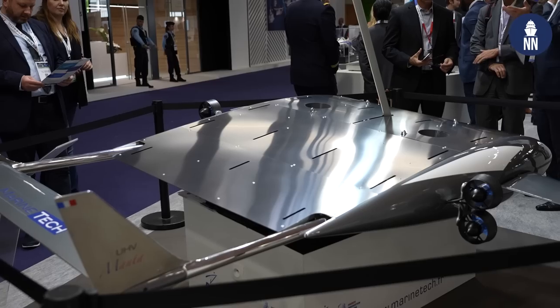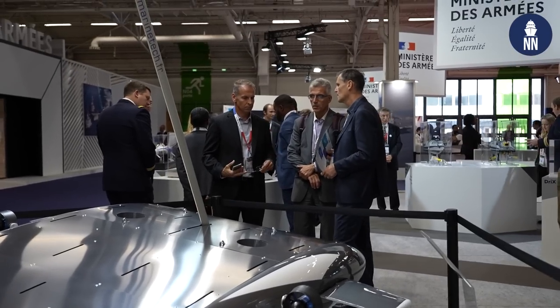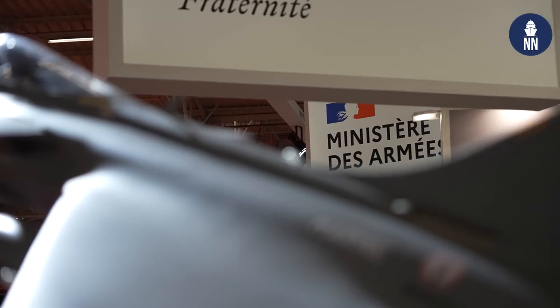First and final day at Euronaval 2022. Today we're focusing on the French MOD booth. They're showcasing innovations — both future programs as well as current programs.